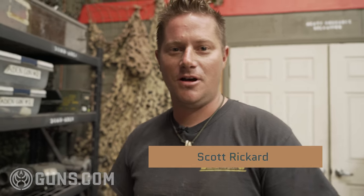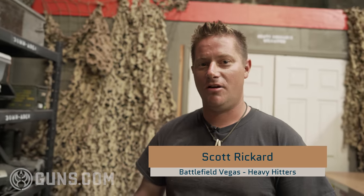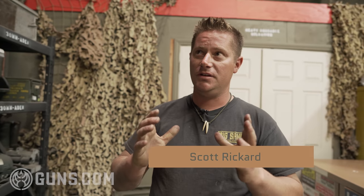G'day viewers, my name's Scott. I'm from Sydney, Australia and I work with Battlefield Vegas in the Heavy Hitters program. Today we're going to talk about what we do and then take you for a little tour through our workshop.